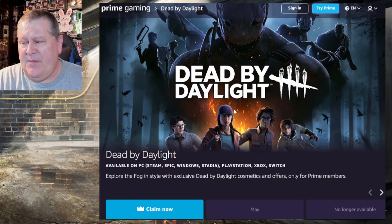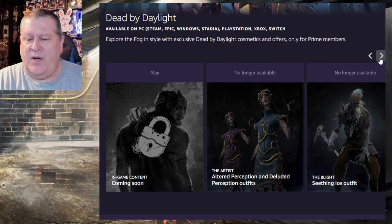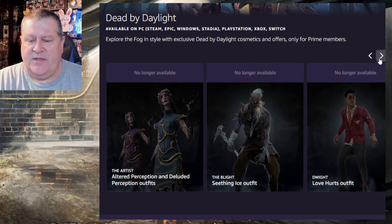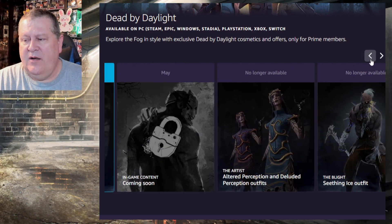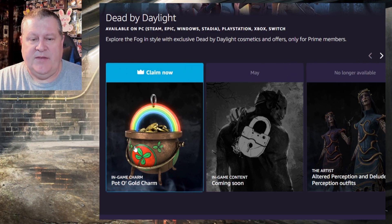This is the Prime Gaming website section for Dead by Daylight. It shows the other offerings that have passed already — we started out with two artist outfits, then we had the Frozen Seething Blood ice outfit for the Blight, Love Hurts for Dwight, Family Dinner for Jake, and now here we are with the new one. There's going to be another one in May and they may extend it beyond that. The new one is the Pot of Gold charm.